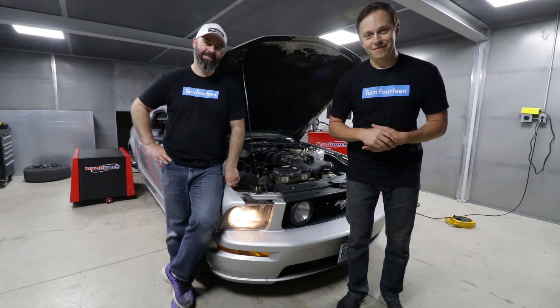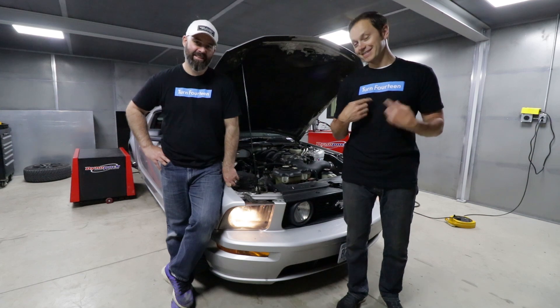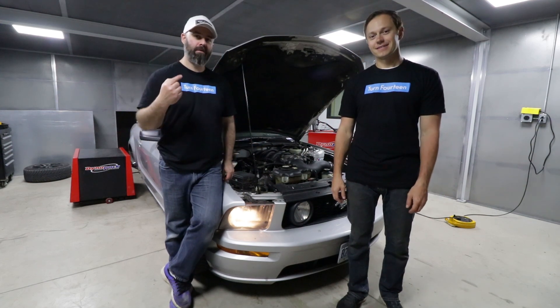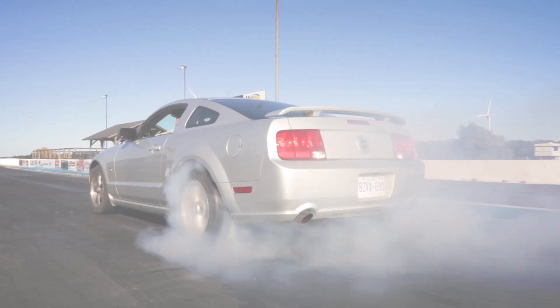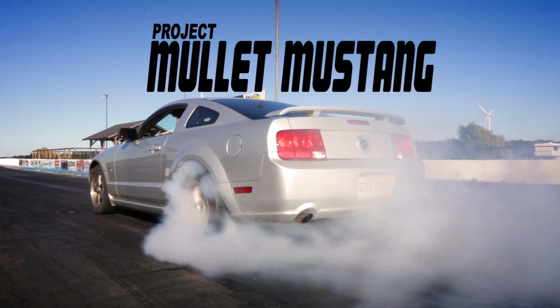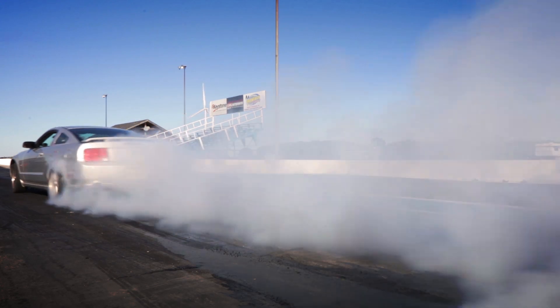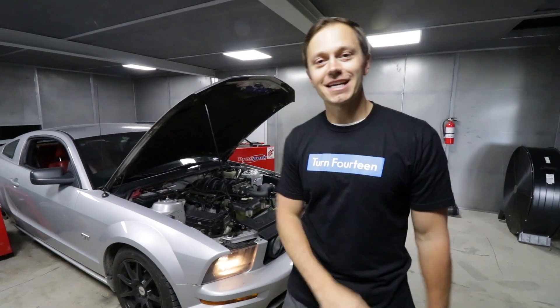Welcome to another episode of the Mullet Mustang presented by Turn 14 Distribution. It's time to see if these Stage 2 cams from Comp Cams are going to make some power with Sasha from On Point. Click on those buttons on our SCT tuner. I hope you're as excited as we are — it is D-Day for us with the cams.